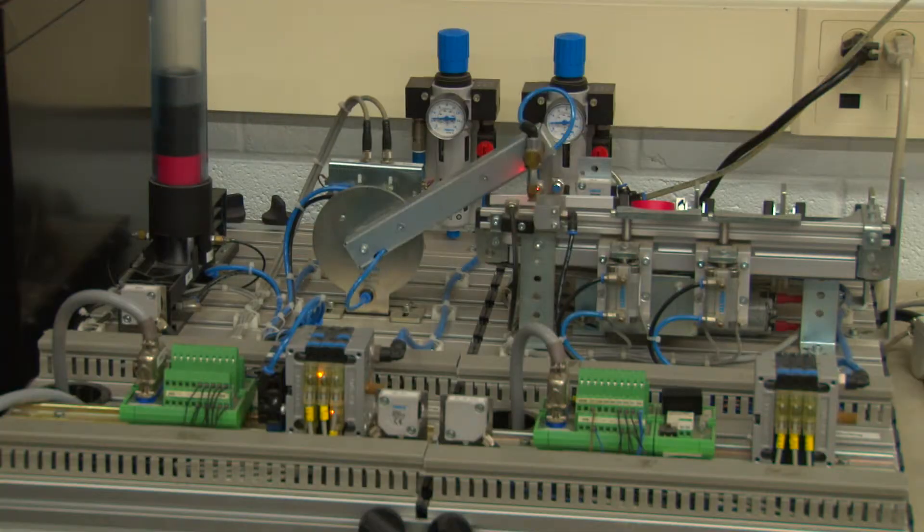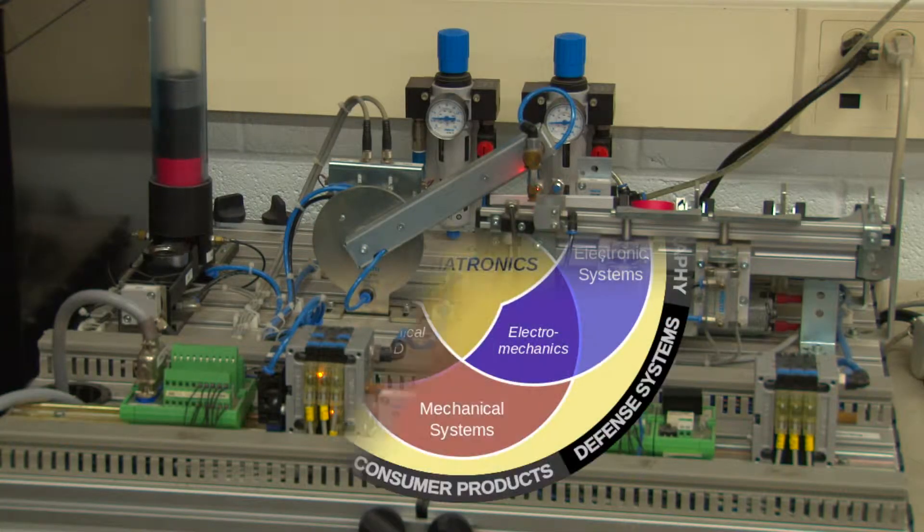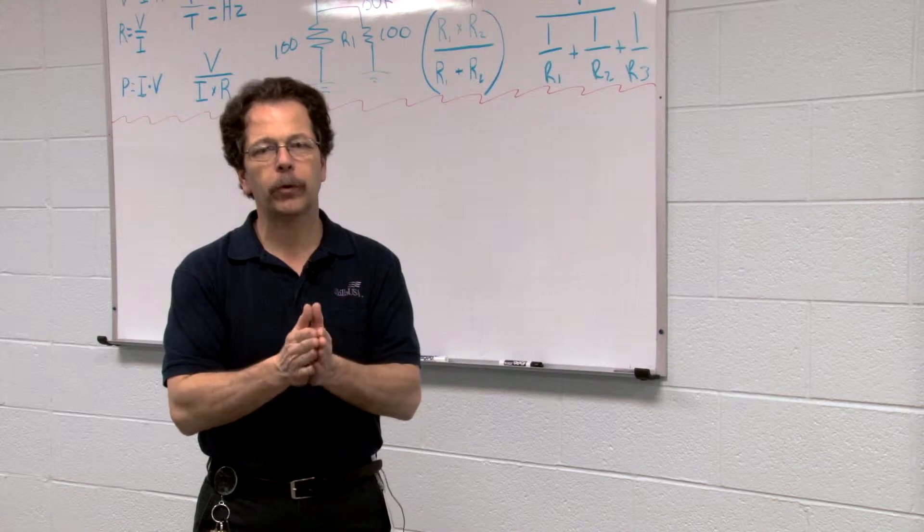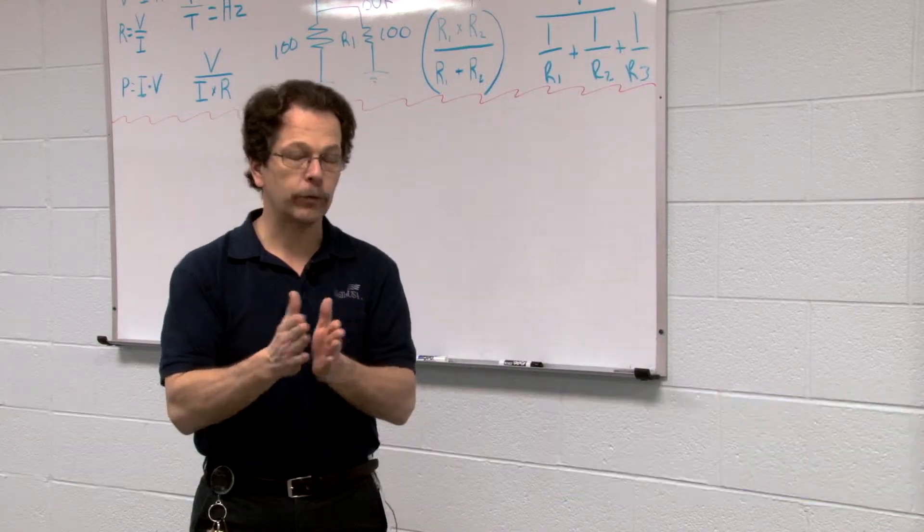Mechatronics is a mixture of mechanical, electrical, fluid power, and robotics all combined into one class. What we try to do in the Mechatronics program is create a diverse type of technician that can handle all different aspects of all those industries or fields.